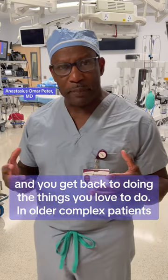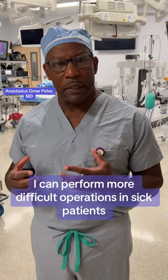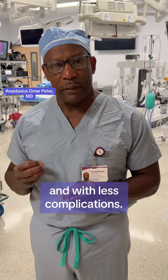In older, complex patients, I can perform more difficult operations in sick patients with the confidence that they're going to be able to get out of the hospital quicker and with less complications.